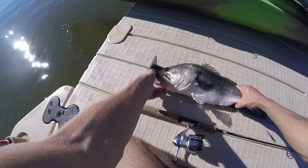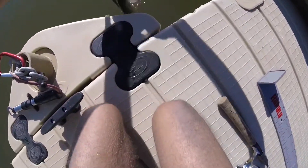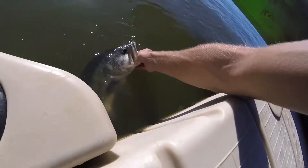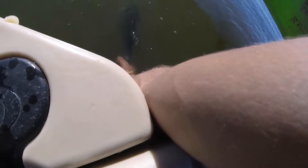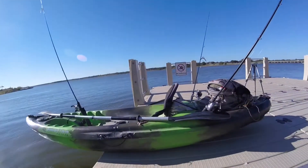We better get this guy back — we don't want to kill a big giant bass like this. Oh, his teeth, they're so sharp. You can tell that they're eating baitfish in this lake. There we go folks, let's go!